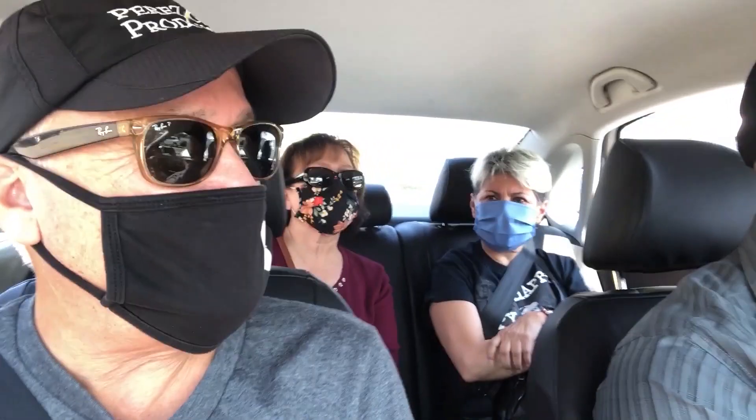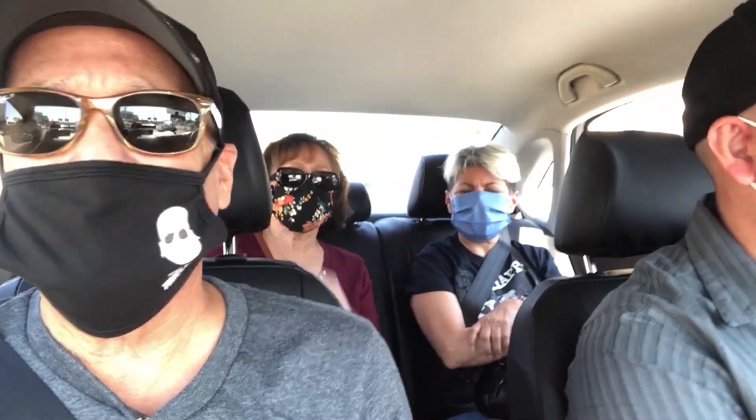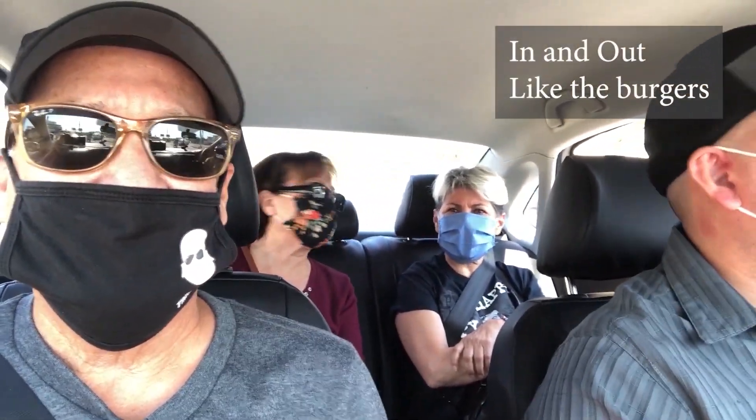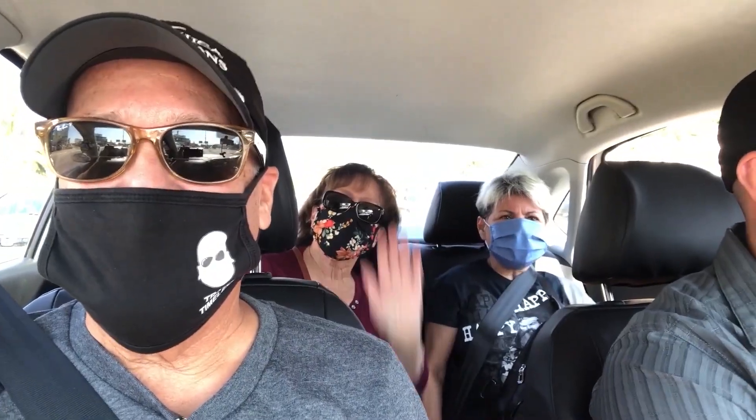We were in line for about 45 minutes. Mario mentioned that yesterday with other clients it was in and out in about 10 minutes. So yeah, it has to be done. I feel for you Canadians because you have to pay more, but you've got to do what you've got to do.